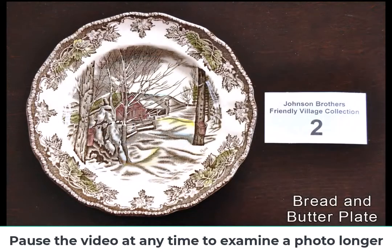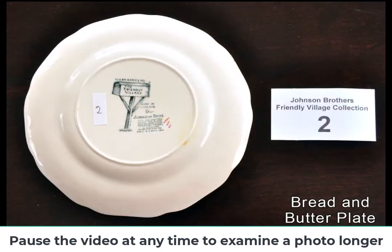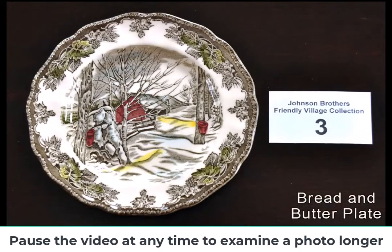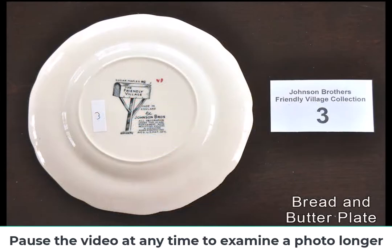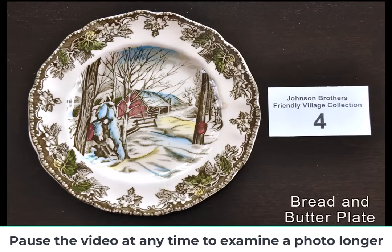The brothers worked on building a solid reputation for their white ware, which they called white granite. Many early pieces were marked as semi-porcelain, a durable earthenware that had the look of fine china but was tough and chip-resistant like ironstone.